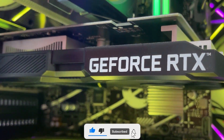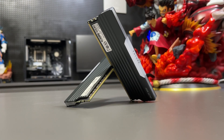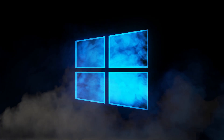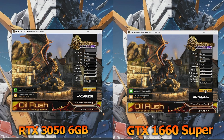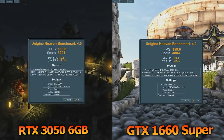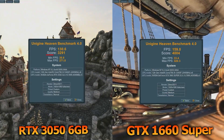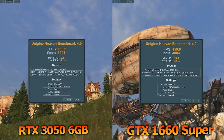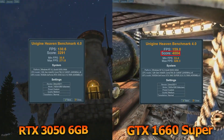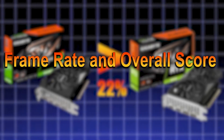Here's the system we'll be testing on: a B760 motherboard paired with an Intel Core i5-12400F, 32GB of RAM in dual-channel, a 1TB NVMe M.2 SSD, all running on Windows 10 Pro 64-bit. First, we'll start with Heaven Benchmark, running on DirectX 11 at medium settings in Full HD. The 3050 delivered an average of 130 FPS with a score of 3,291, while the 1660 Super reached 159 FPS with a score of 4,004 — putting the 1660 Super about 20–22% ahead in both average frame rate and overall score.